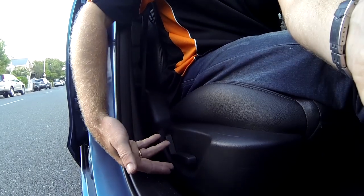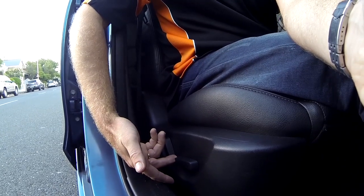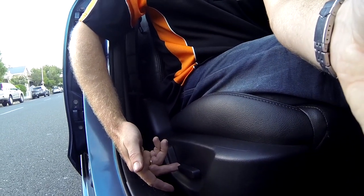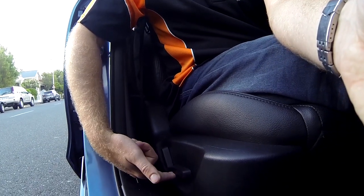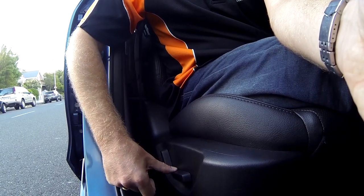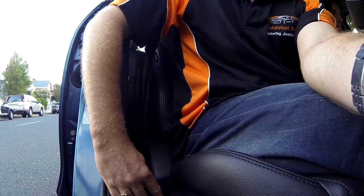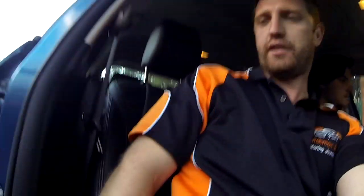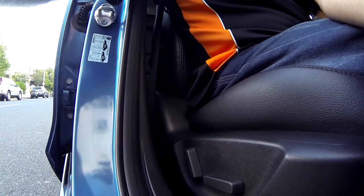The driver side has buttons for adjusting the seat electronically — pushing the button brings the seat forward and backwards, and it can also raise or lower the seat height. It also has a nice electronic lumbar support. These features are only found on the driver side, with the passenger side being manually adjusted.